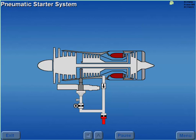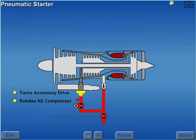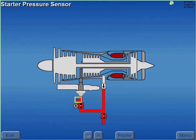The pneumatic starter system uses air pressure to provide the rotation required for engine starting. A starter valve controls air pressure to the pneumatic starter. During engine start, the pneumatic starter turns the accessory drive, which rotates the N2 compressor. A pressure sensor monitors the pneumatic pressure downstream of the starter valve.